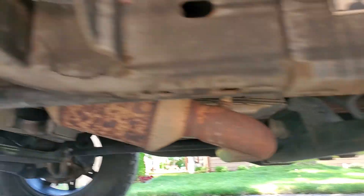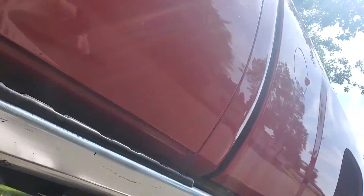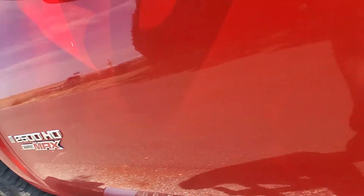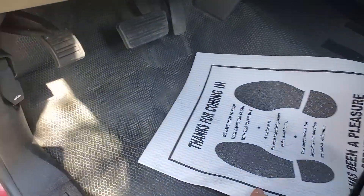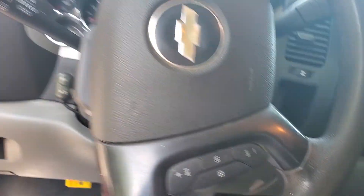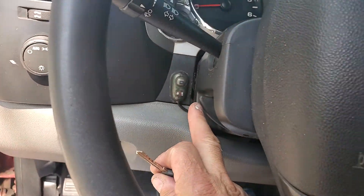Not one drip of nothing. No drips, no smoke, no issues, no nothing. Let's see if this is the full eight foot bed. Chrome fog lights installed up front.